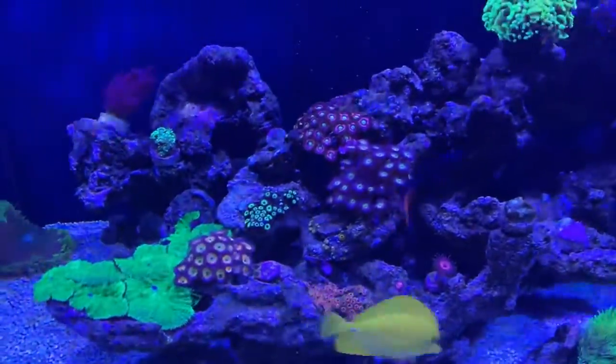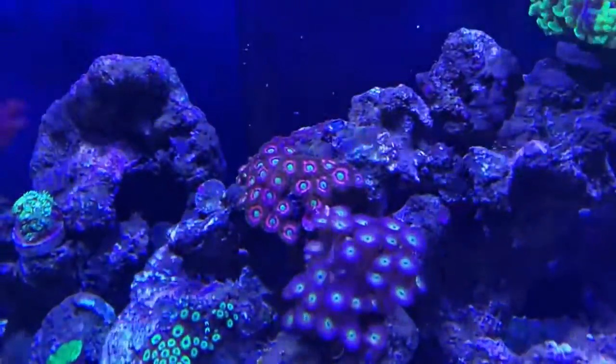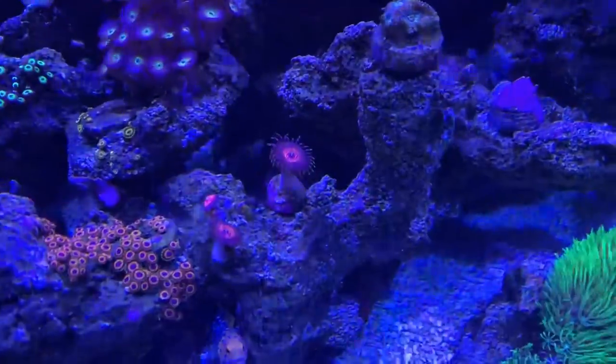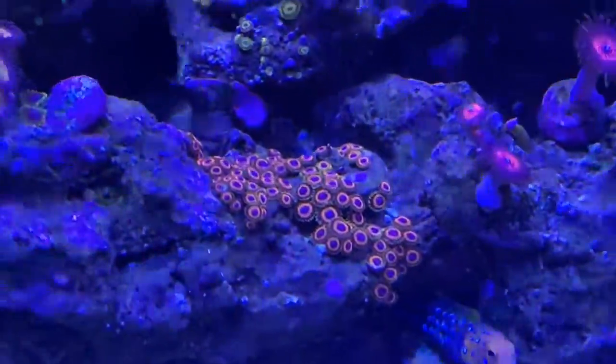We're going to have a look at the parameters in a bit as well. But the Zoa Garden has really opened up — they are reaching a bit for light, but we knew about that anyway. I'm really happy with how it's all looking. They're all open, they're all really happy.